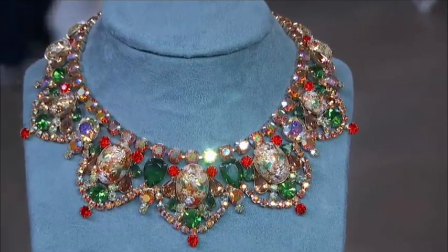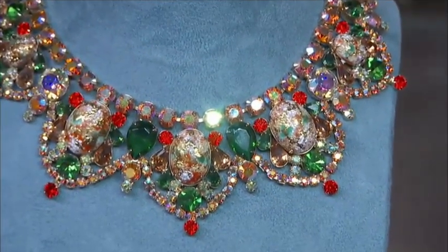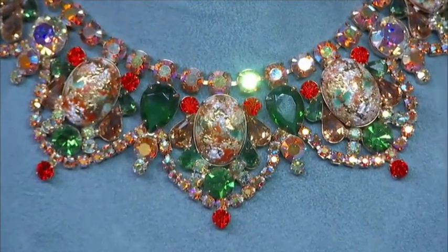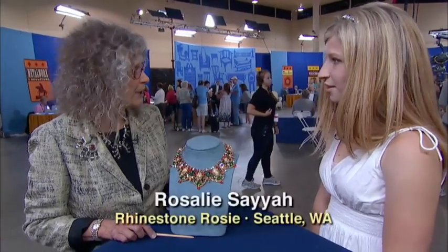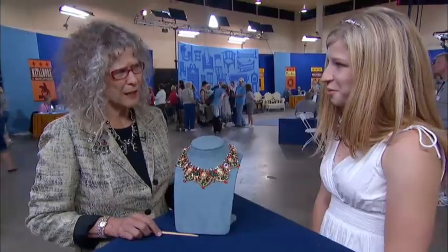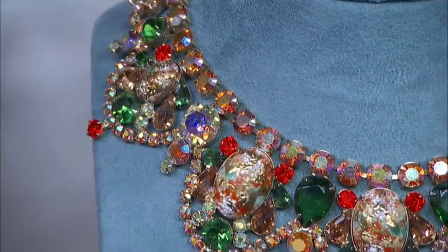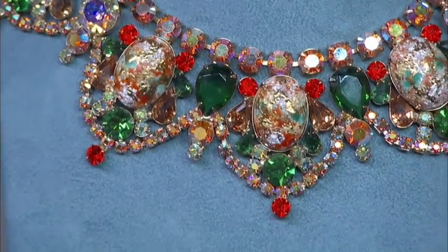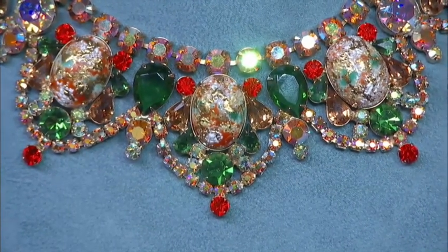It's called a bib necklace — it's a fabulous necklace. It was made in the 1950s and 60s by a company that we used to call Juliana. On the jewelry itself, it's not marked in any way, but they used paper tags, and so the paper tags were lost. About two or three years ago, researchers on costume jewelry discovered the two fellows that had this company in New York. They were called Talitza and Elster, and so now we know the jewelry as D and E.